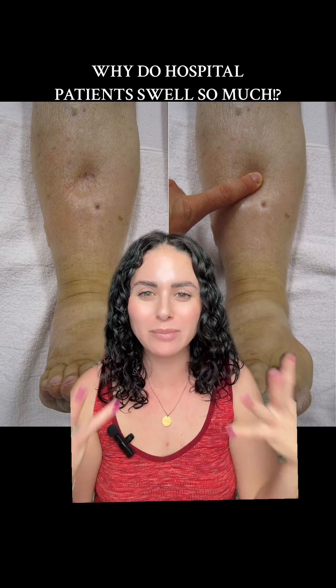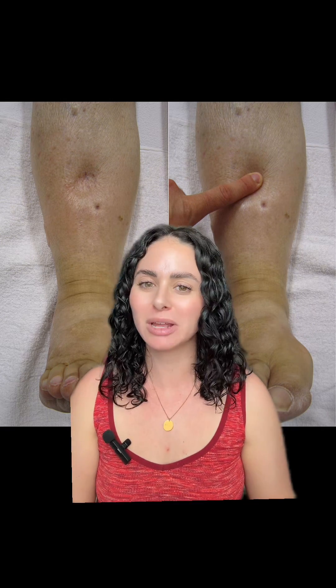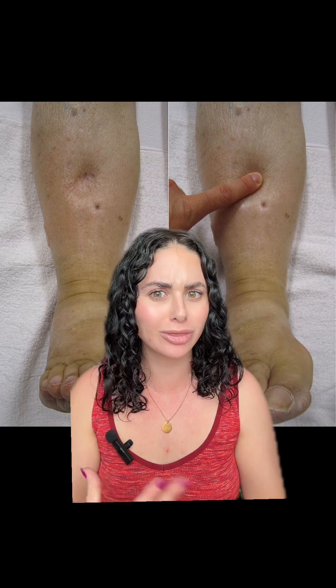Have you ever wondered why all of your patients' arms and legs are so swollen in the hospital? I get patients and family members asking me all the time in the ICU, why is my loved one so swollen when they're not normally swollen outside the hospital? Let's talk about it.